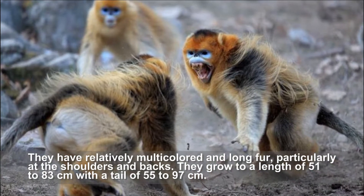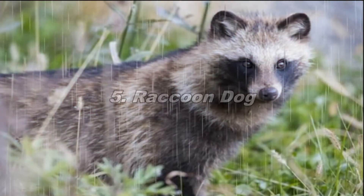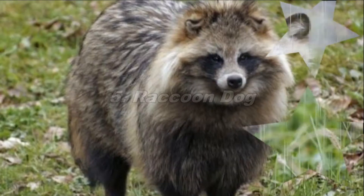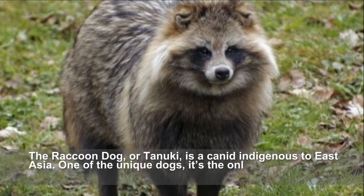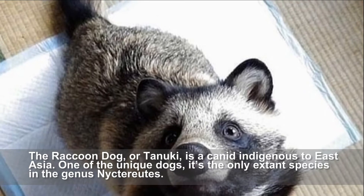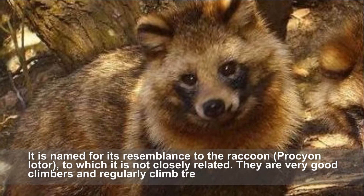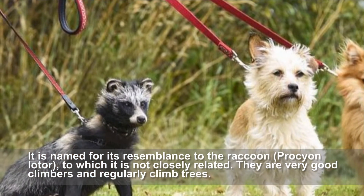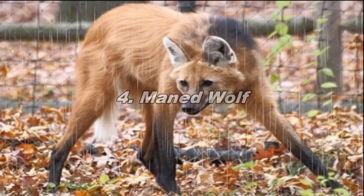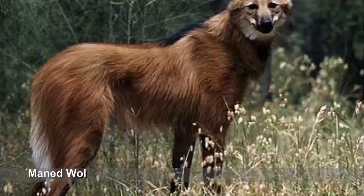The raccoon dog, or tanuki, is a canid indigenous to East Asia. One of the unique dogs, it is the only extant species in the genus Nyctereutes. It is named for its resemblance to the raccoon, to which it is not closely related. They are very good climbers and regularly climb trees.